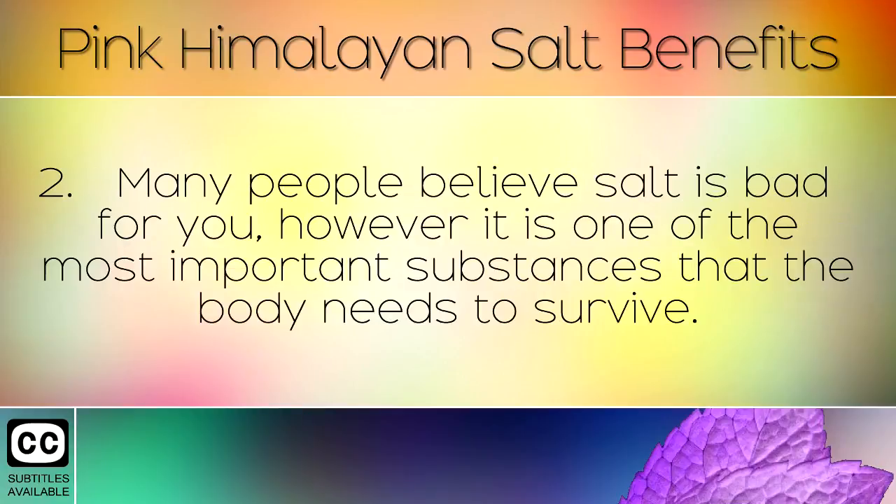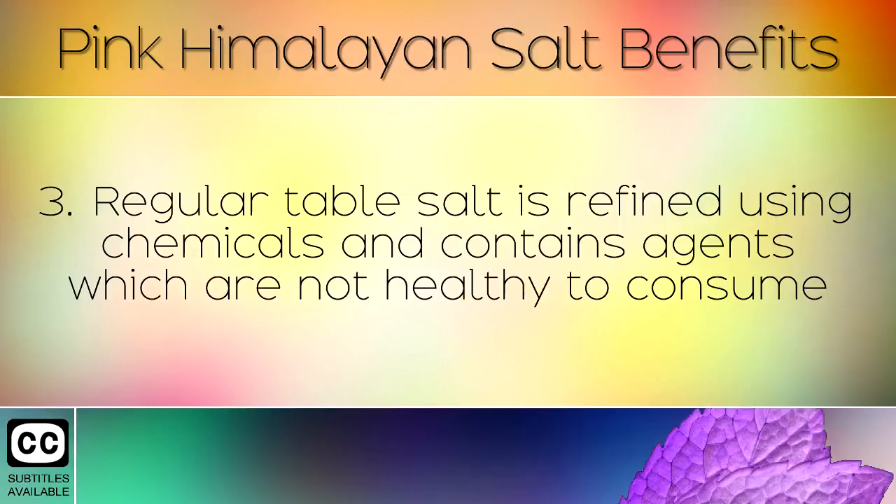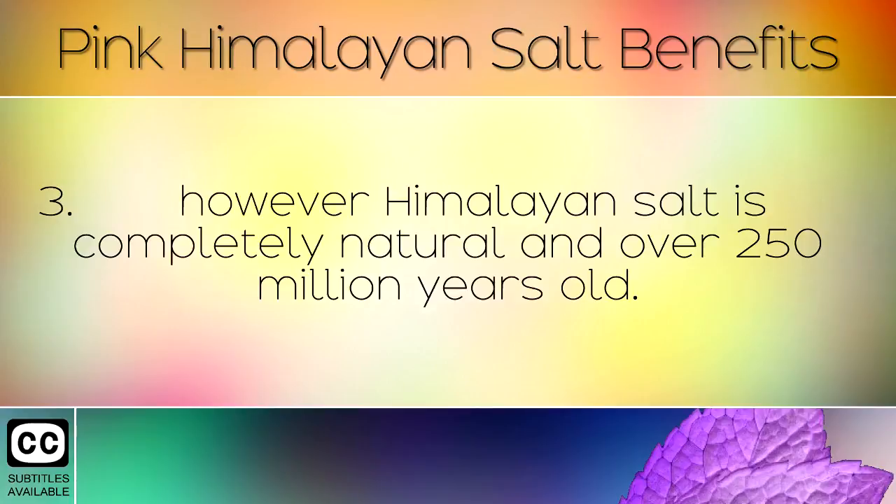Many people believe salt is bad for you, however it is one of the most important substances that your body needs to survive. Regular table salt is refined using chemicals and contains agents which are not healthy to consume. However, Himalayan salt is completely natural and over 250 million years old.